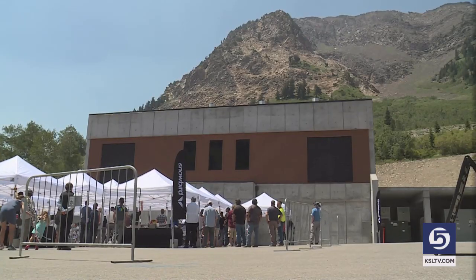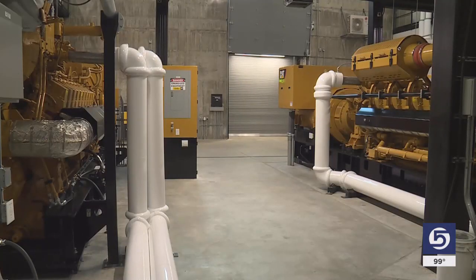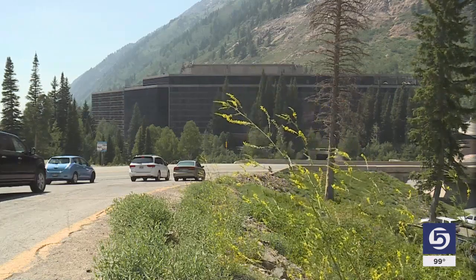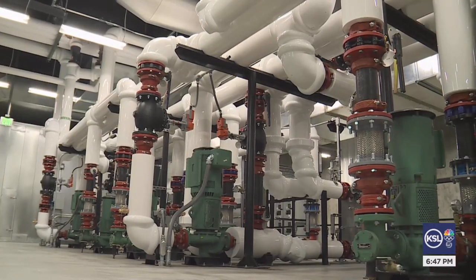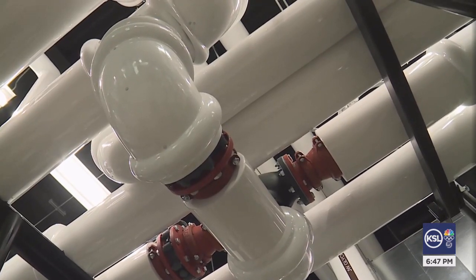The ski industry uses a lot of power, but now we'll be able to create all of the power we need on 95% of the days we're operating, in the cleanest way possible. The plant generates electricity with natural gas, powering nearly all of the energy needs for the entire resort, including all lodges, the aerial tram, and other chair lifts. It recycles the excess wasted heat to warm facilities and water.